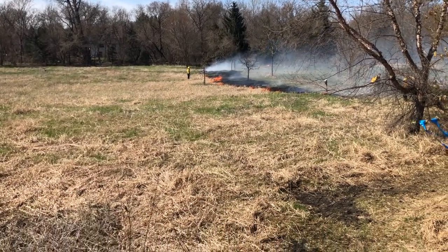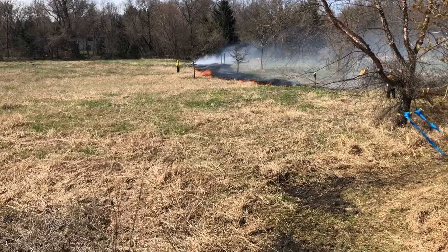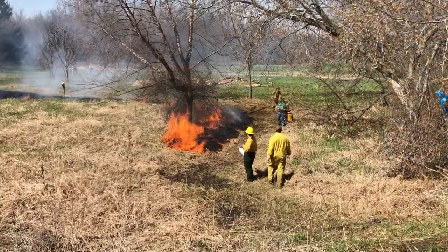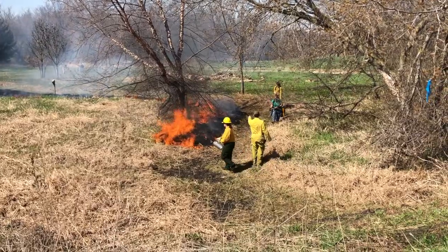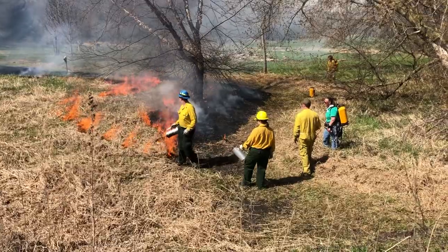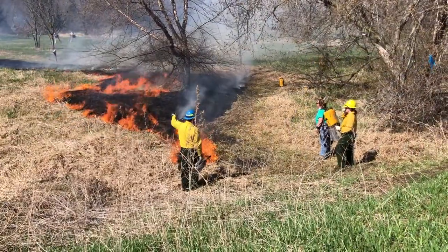The idea behind this is to use an actively managed prairie as a teaching tool for students to learn about invasive species, ecosystem diversity, human disturbance, and what we can do from a restorative perspective to try and bring ecosystems back.